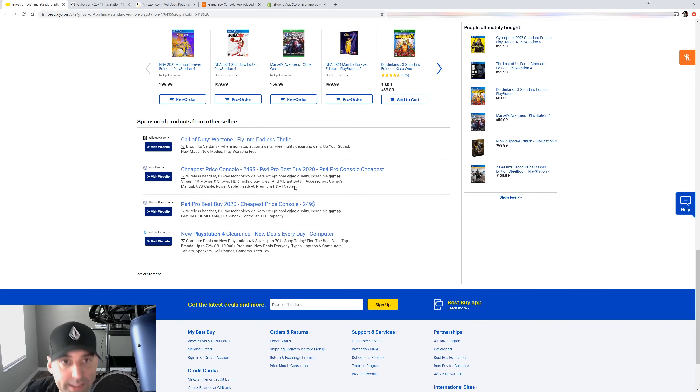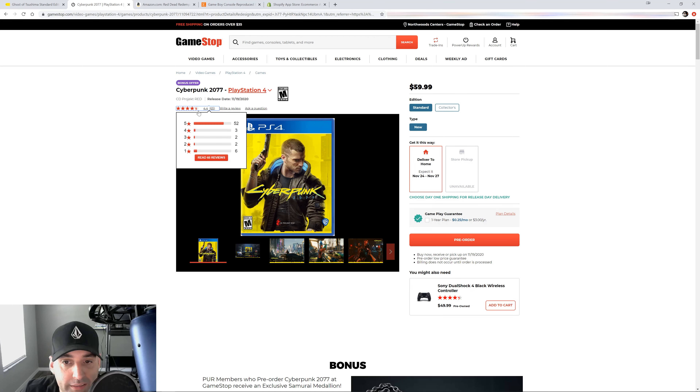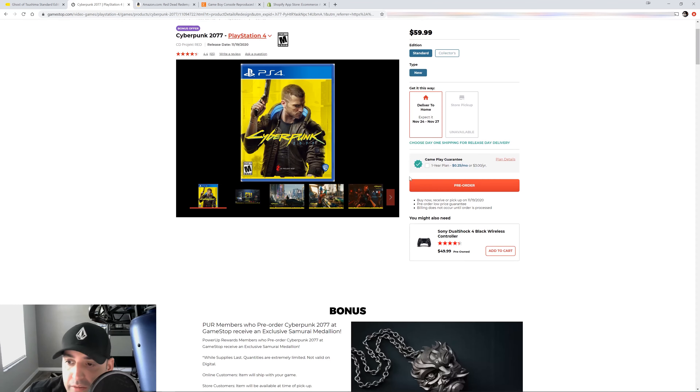Now let's go to a company that specifically sells only video games, consoles, and accessories. Notice the pattern: the name, the specific platform, and the reviews again in a color that stands out — it's red to match the brand. Price in big bold letters. Then there's an upsell above the pre-order button — this is called an order bump because it's just one little click.